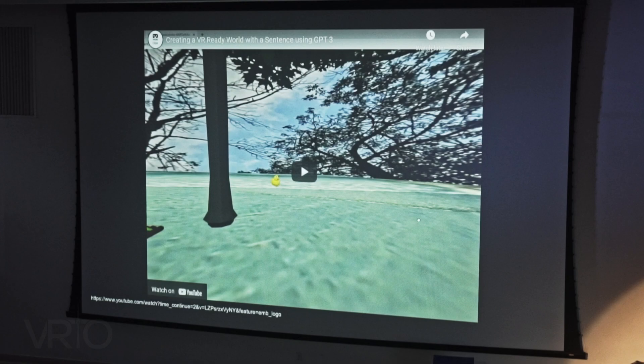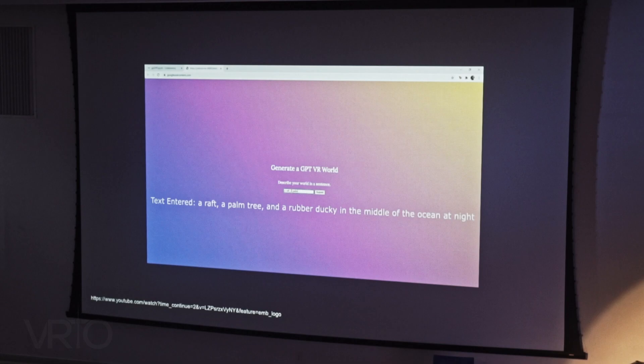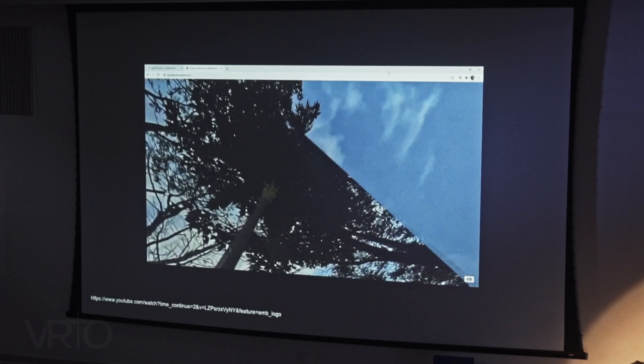Here's another neat demo I found on Twitter — using GPT-3 to actually generate WebGL code so that you can describe a scene, hit submit, and get that 3D space. This is just the start — it's not all three pieces combined, but it's pretty phenomenal that we're already seeing this.